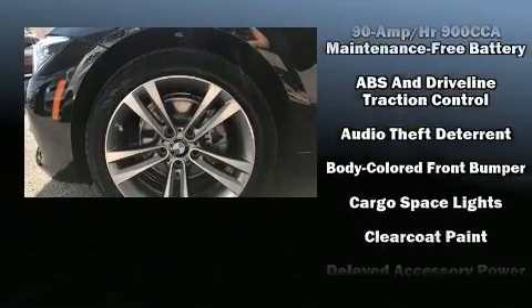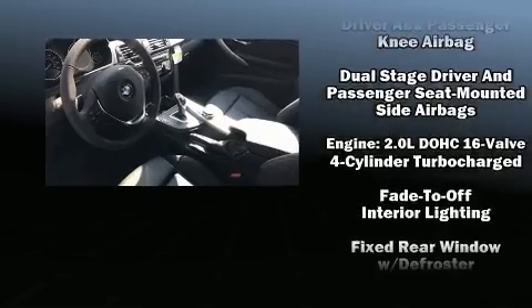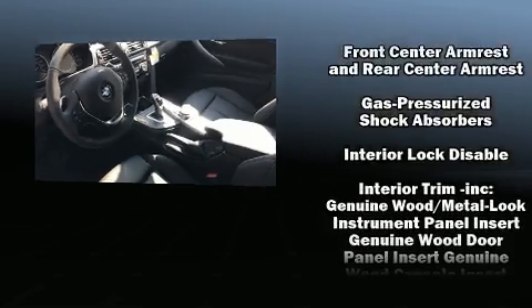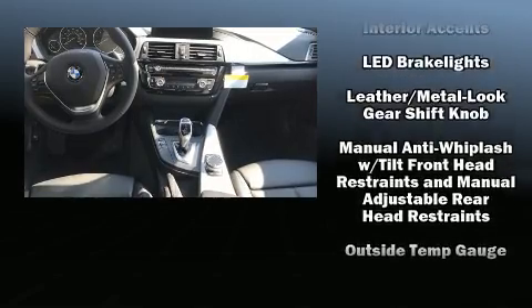BMW prioritized practicality, efficiency, and style by including one-touch window functionality, a tachometer, power front seats, automatic dimming door mirrors, and a split folding rear seat.